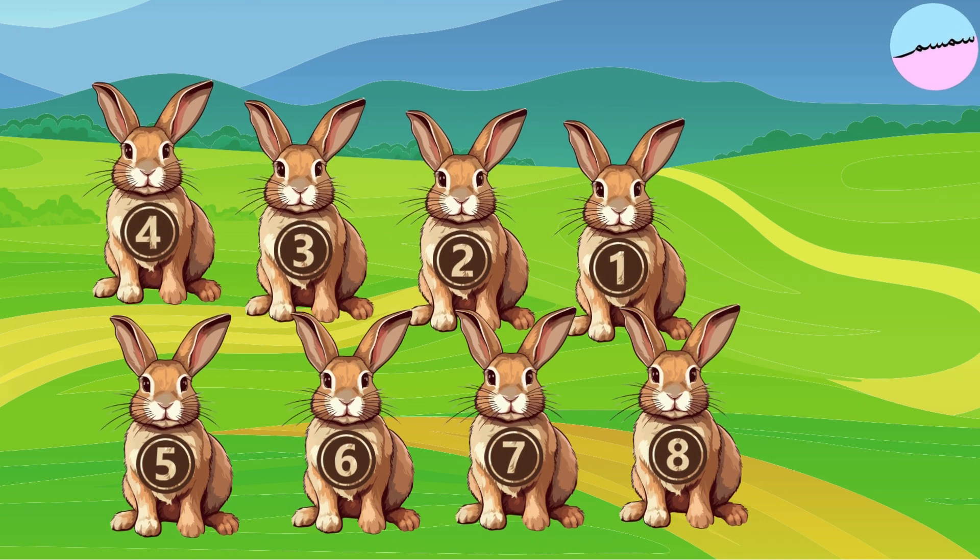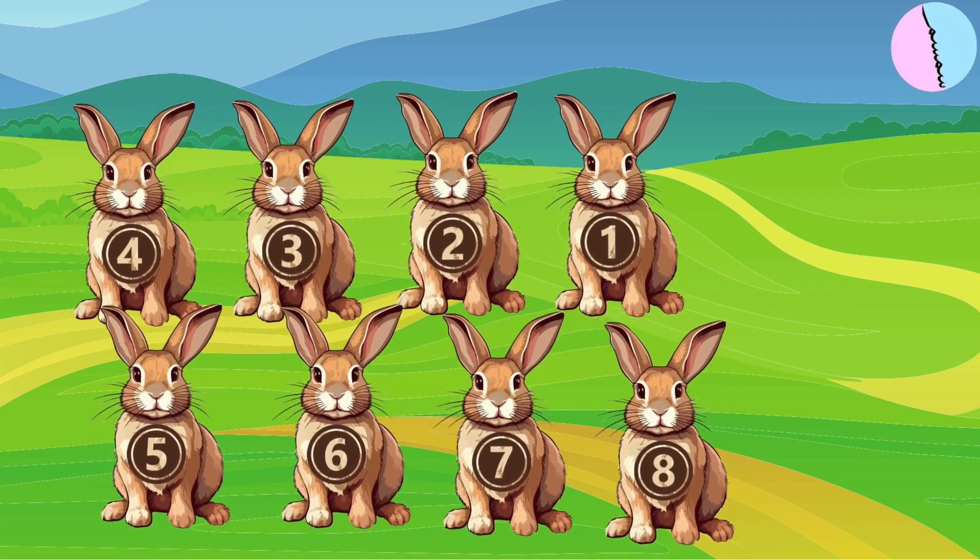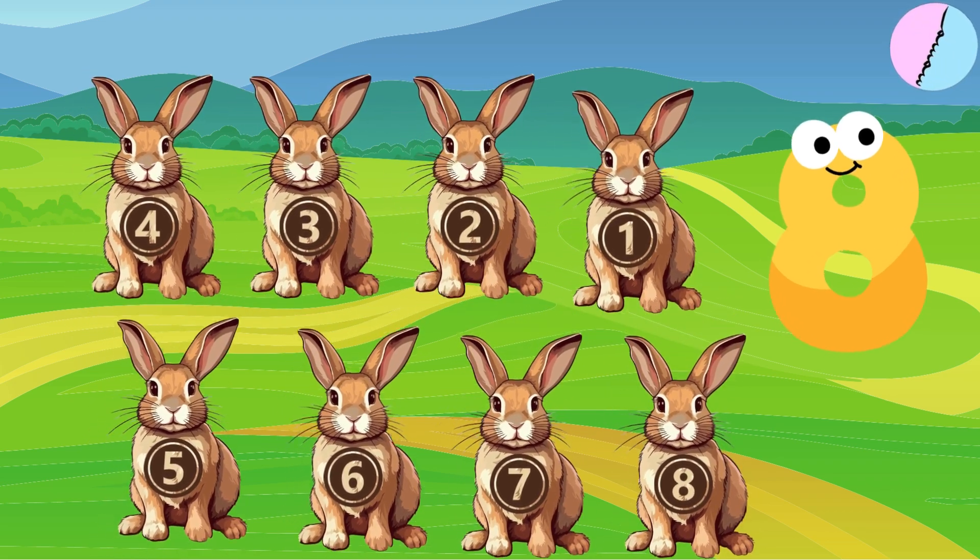Here are eight lovely rabbits. One, two, three, four, five, six, seven, eight. Eight comes after seven.